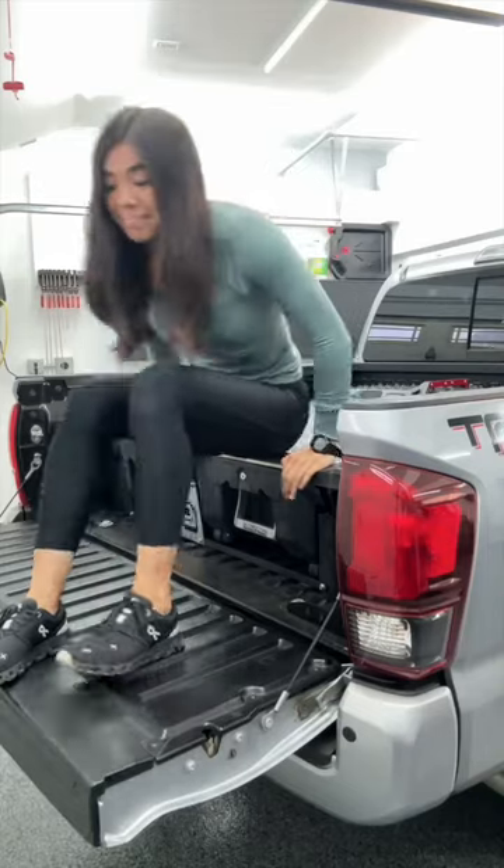Have you experienced any of these before? I'm not saying all maintenance should be DIY, but sometimes it's simple enough to do yourself — so why not save the money?